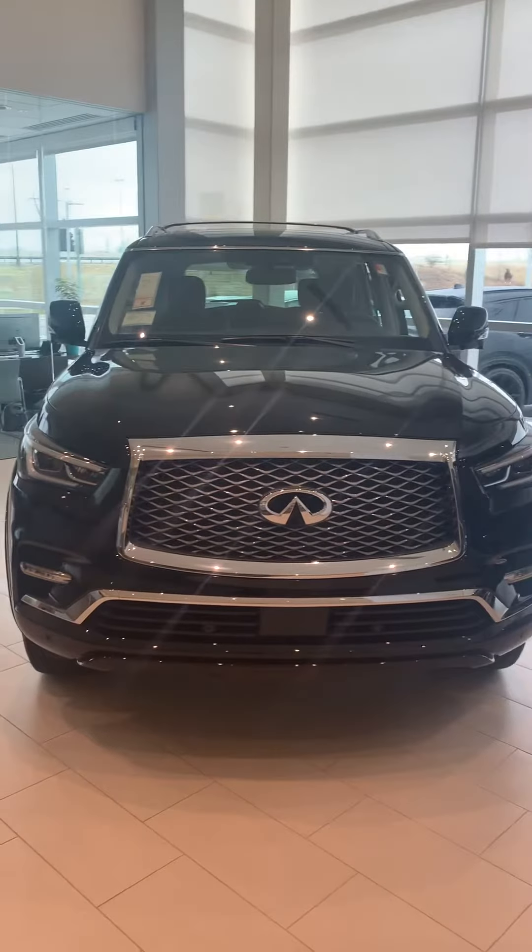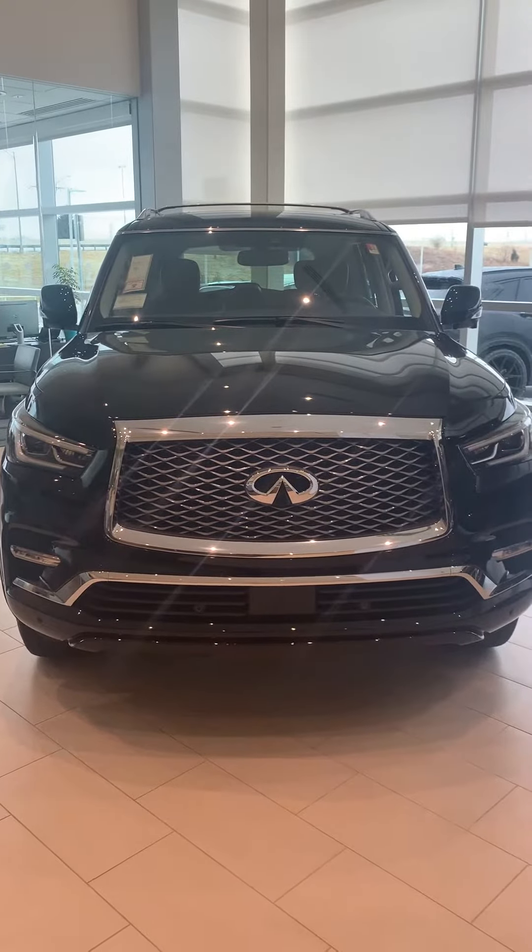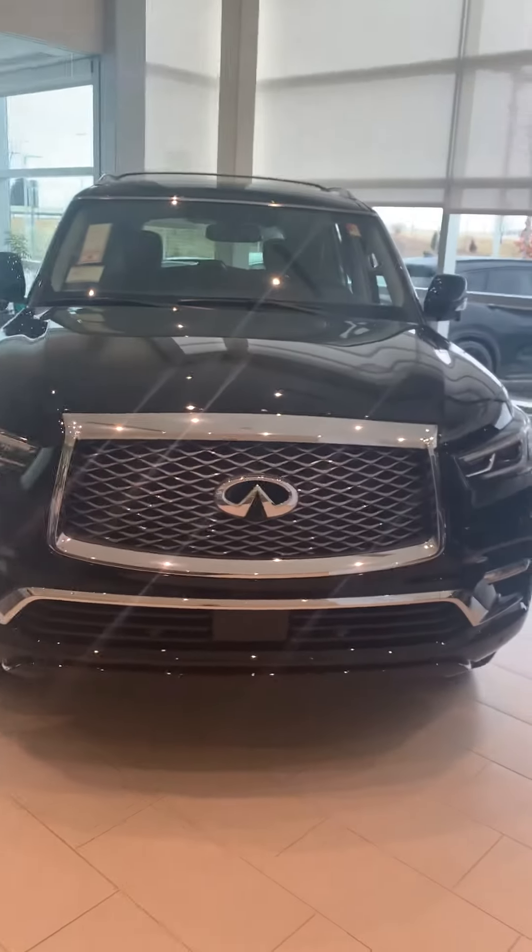Jim, what's going on? This is Larry French at Baltimore Infinity in Oklahoma City. I wanted to do a quick walk-around video for you on this beautiful 2019 QX80.